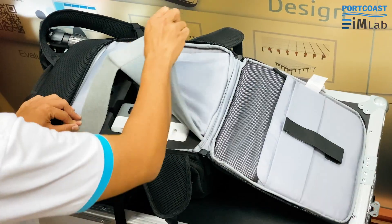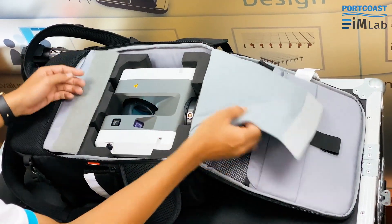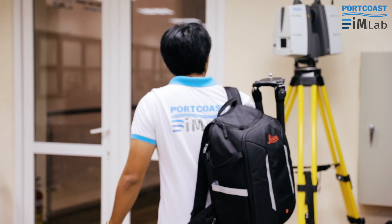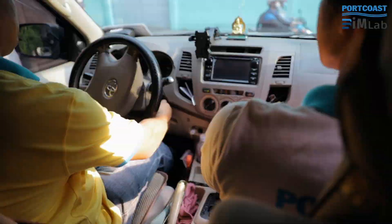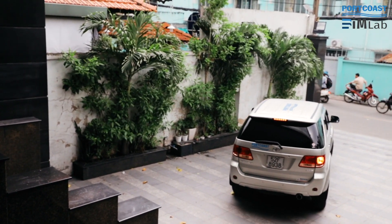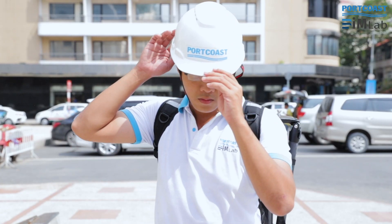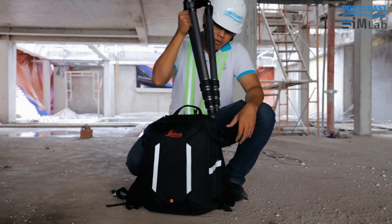My name is Do. Having spent nearly one year working as a BIM expert for Port Coast Consulting, I've got a good eye for detail. My routine varies, yet the accuracy and quality I need for my projects never changes.